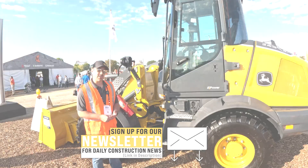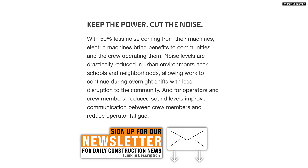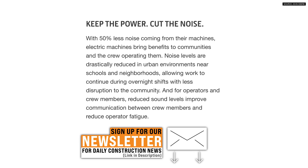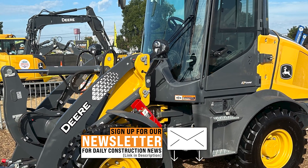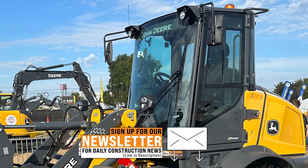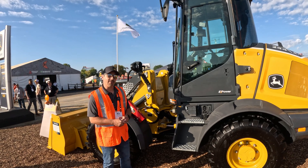Part of the benefits of the eDrive here is the quietness of it. You gain the ability to really communicate with the crew on the ground, as well as a better environment for the operator. Additionally, eDrive provides benefits in terms of less vibration and really just overall a smoother ride, allowing operators to perform the job at hand in a much more comfortable and longer-day environment.